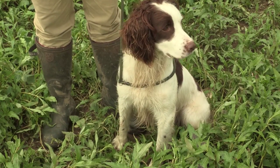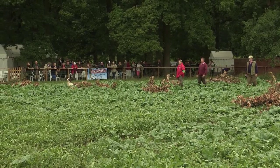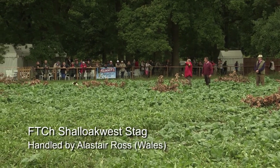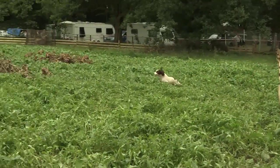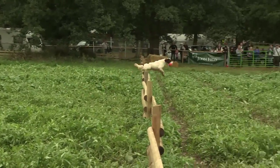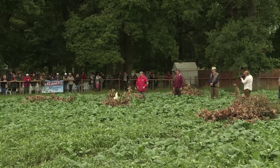He's enjoyed himself today and so have many others, including field trial champion Shallow West Stag. Before Wales — you see the red vest there on the near side, right away, no time wasted there. Shallow West Backer. That is Shallow.